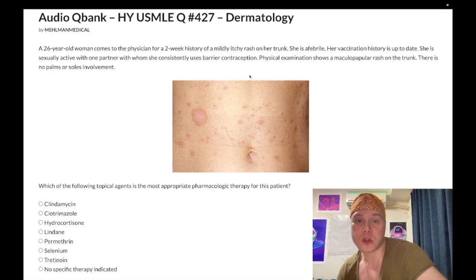26-year-old woman, two-week history of a mildly pruritic rash on her trunk. She's afebrile. Vaccination history is up to date. She is sexually active with one partner with whom she consistently uses barrier contraception. Physical examination shows a maculopapular rash on the trunk. There is no palms or soles involvement. The question wants to know the most appropriate topical pharmacologic therapy.